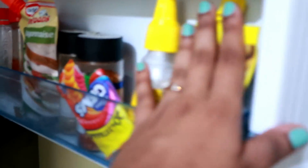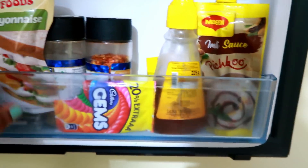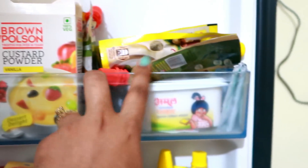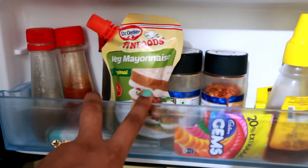Next, some things we keep in the fridge — like pizza toppings, ketchup, chutney, custard powder, jelly powder, butter, and cheese. These are all things we keep in the fridge. This is our convertible section in the fridge.